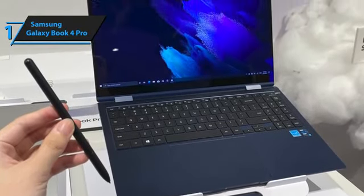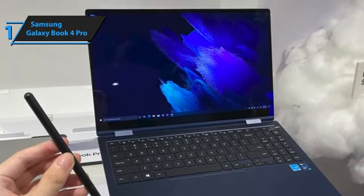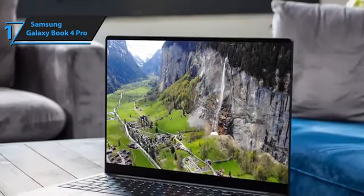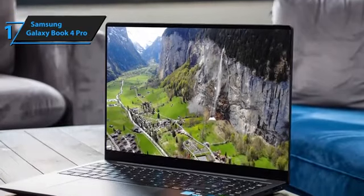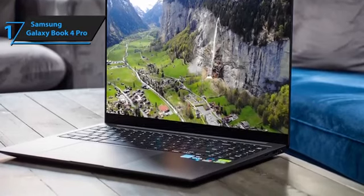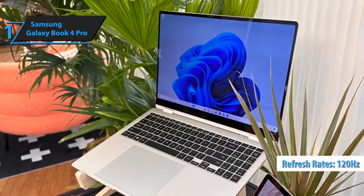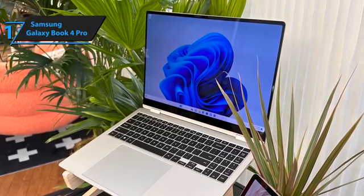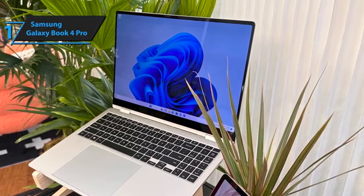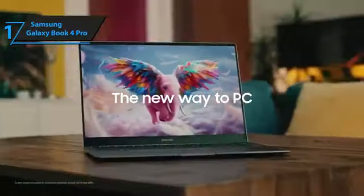The Galaxy Book 4 Pro is capable of handling demanding tasks such as photo and video editing without breaking a sweat. The AMOLED screen truly sets it apart, sparkling with vibrant colors and precise lighting control for an unmatched HDR viewing experience. Surpassing conventional LCD displays, its brilliance remains unchallenged, and its 120Hz refresh rate ensures fluid motion and responsiveness, further enhanced by touchscreen capabilities, making it a marvel in the realm of laptops. Overall, this model delivers premium performance at the best possible price-quality ratio.